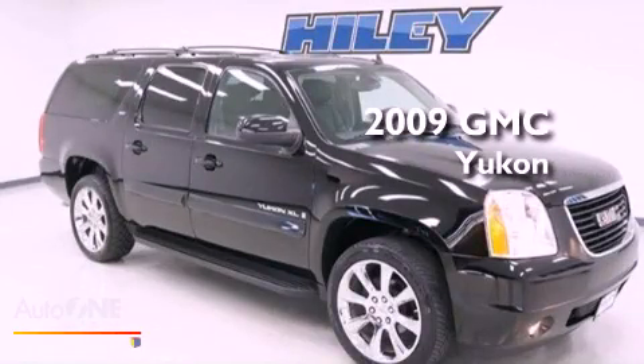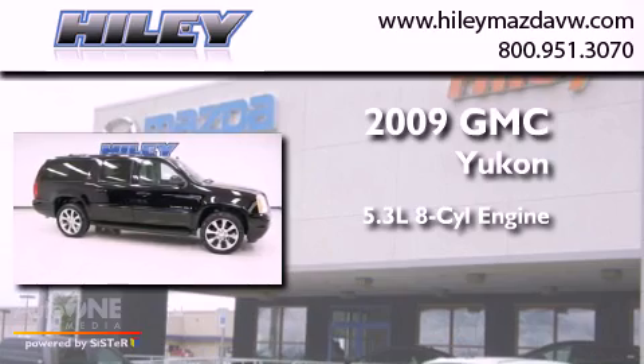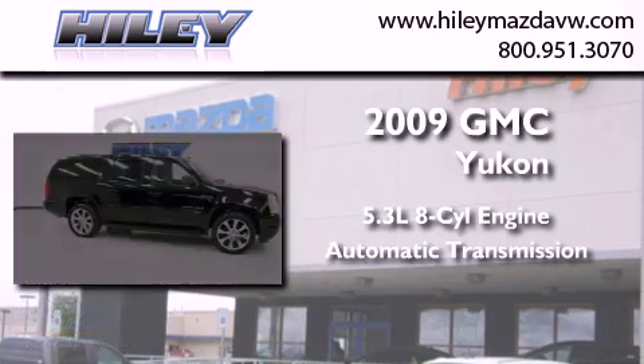This is a 2009 GMC Yukon. It has a 5.3 liter 8 cylinder engine and an automatic transmission.